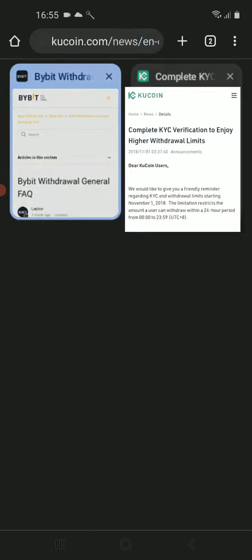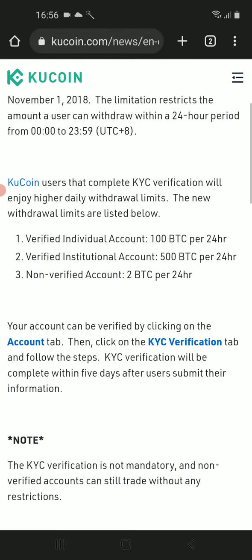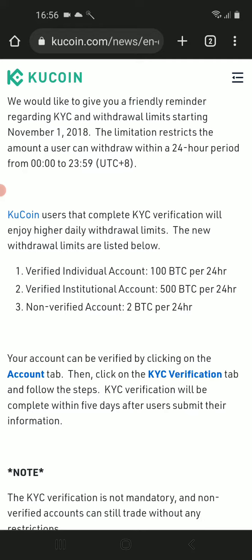The second one is KuCoin. On KuCoin you can also withdraw up to two bitcoins each day if you don't go through the verification process. They also have a decent mobile app and pretty good bonuses.